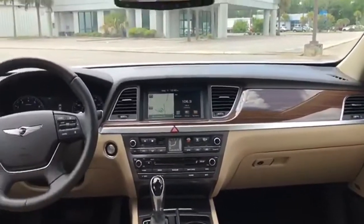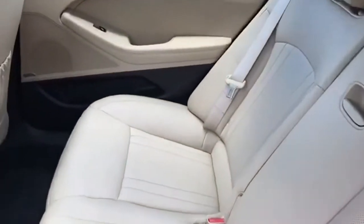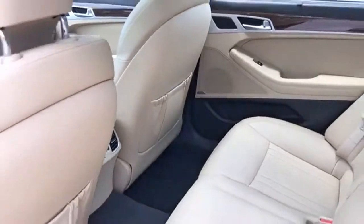For Genesis, luxury is about more than just comfort. It's about performance, it's about versatility, and it's about safety too. Experience it for yourself today.